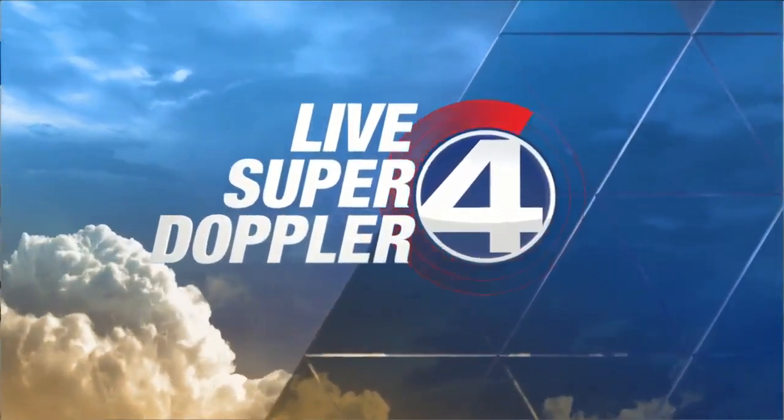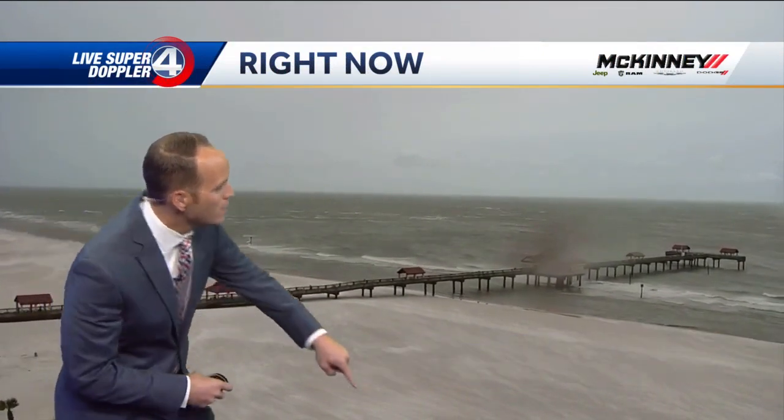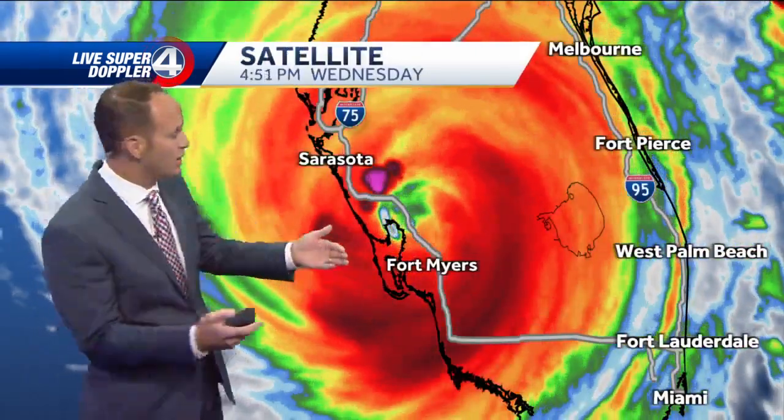We are tracking Ian and taking advantage of our sky cam network in Florida. This is Clearwater Beach — you can see the camera shaking right here. You can make out the sand blowing out to sea. This tells you we're on the north side of Ian right now, and it is a different story on the south side. I just don't have any working cameras to show you right now.